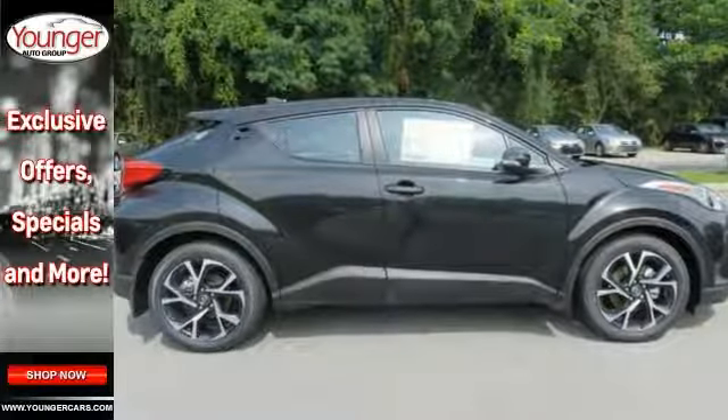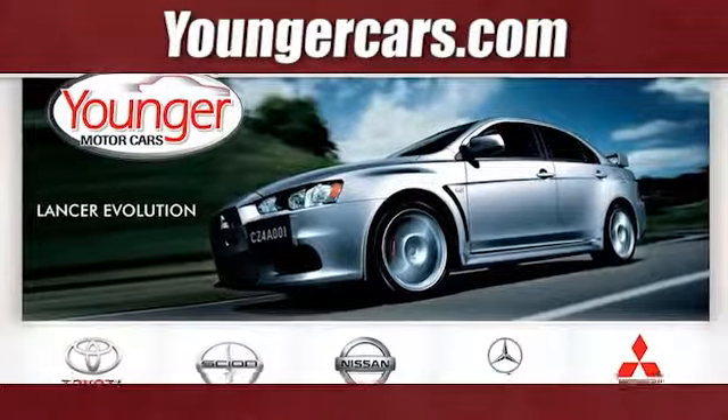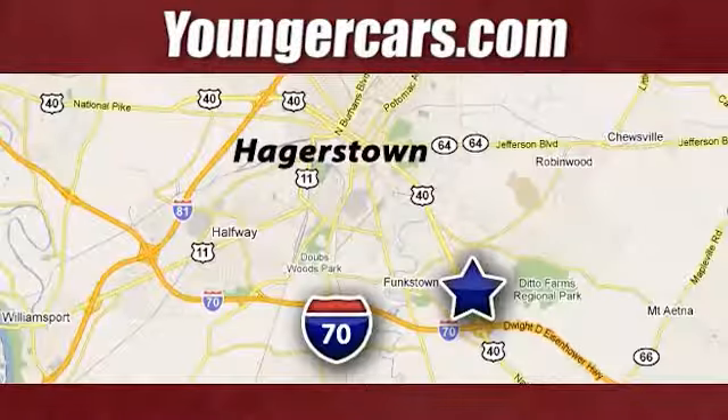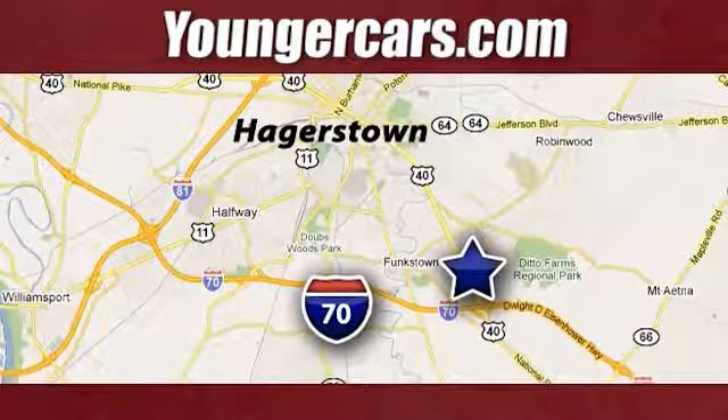Come in and see it today and take it for a test drive. Visit our website at YoungerCars.com. We're conveniently located at 1945 Dual Highway in Hagerstown, Maryland.